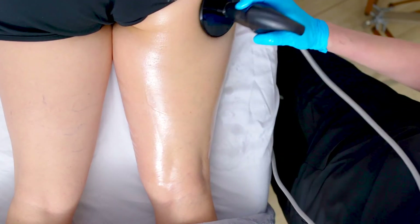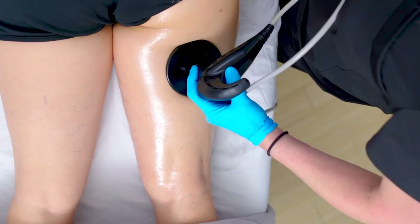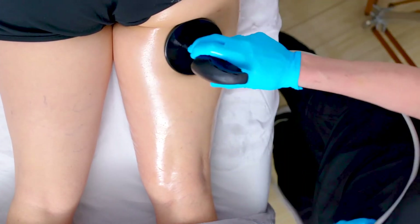It's kind of like a hot stone massage — not a bad treatment at all. Most people just fall asleep as they're being treated.